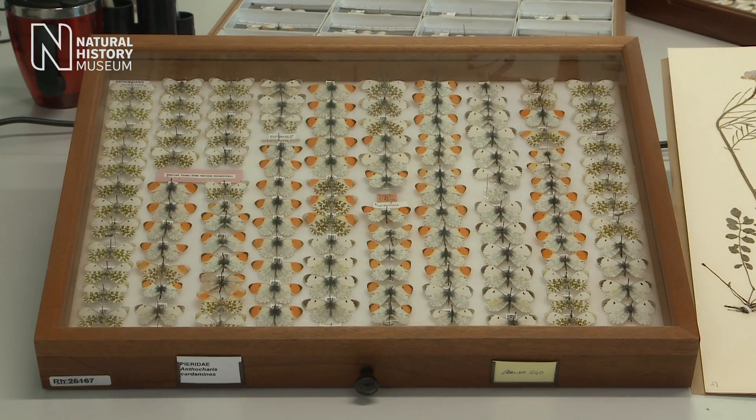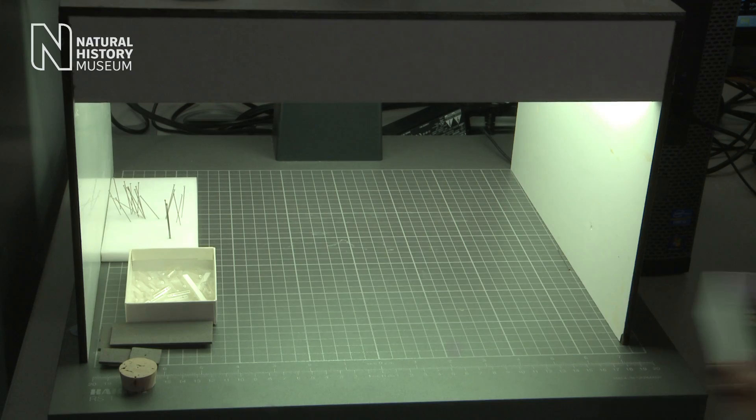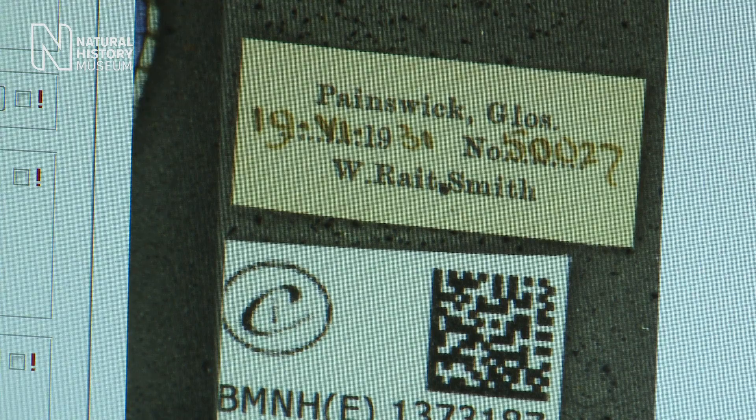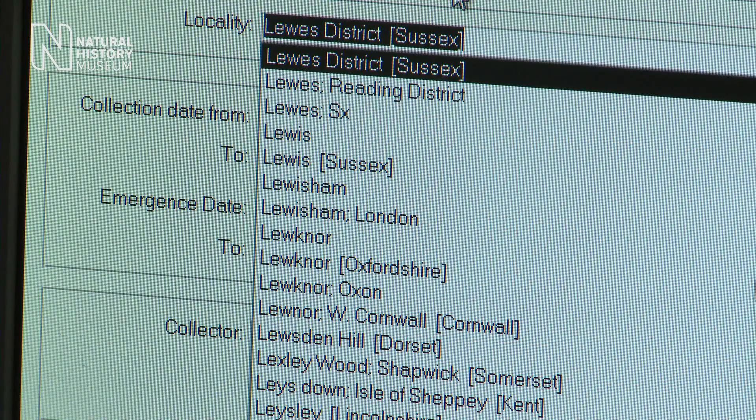This is a drawer of orange tip butterflies. Behind me there's a team of digitisers who are making images of every single specimen and also the data labels associated with those specimens. This digital database will make the information in collections easily accessible in a way that it's never been before.